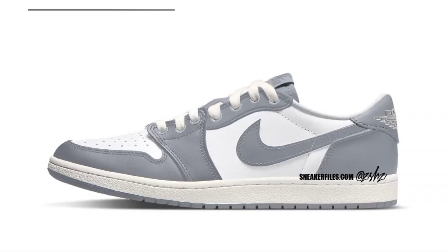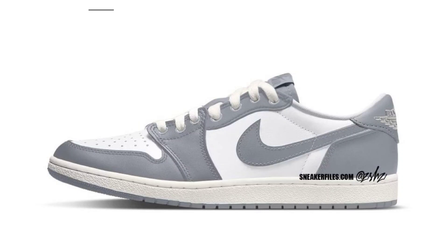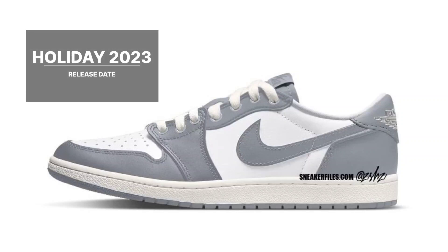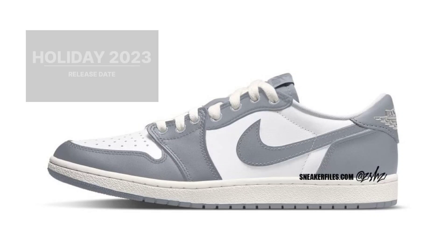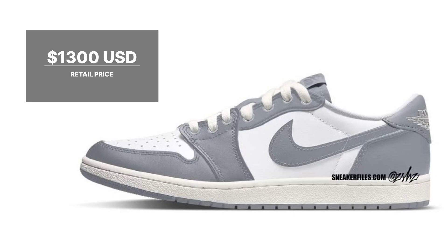The Air Jordan 1 Low 85. Dressed in a color pattern of phantom, wolf gray, and white. Although no leaked images have emerged, this Air Jordan 1 Low will be made from premium materials and packaged in unique packaging with extra accessories. During the 2023 holiday season, look for the Air Jordan 1 Low 85 Wings phantom to go on sale at a few select locations and on nike.com. The suggested retail price is $1,300 USD.